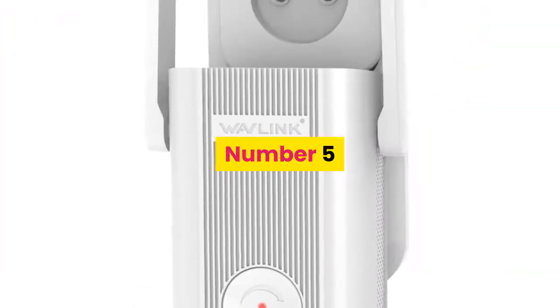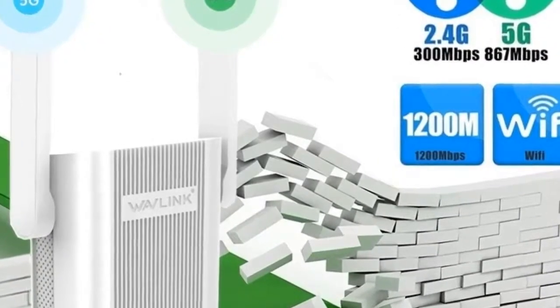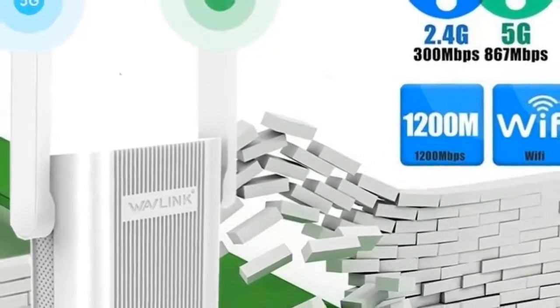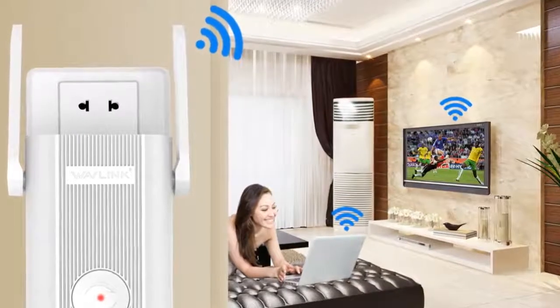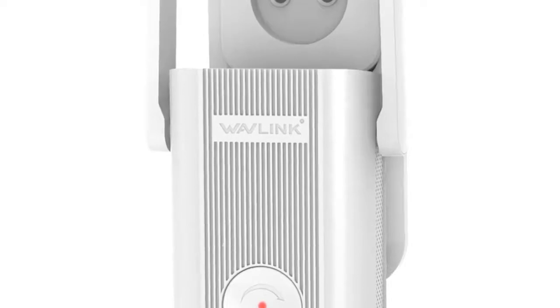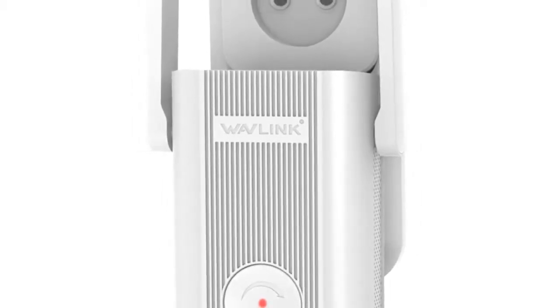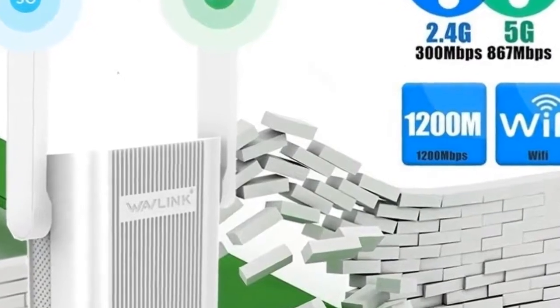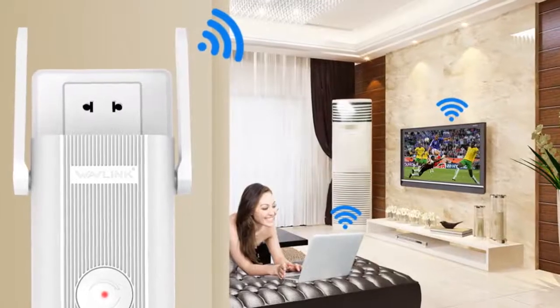Number 5: Brand name Wavlink. Complies with IEEE 802.11ac/a/b/g/n standards. Improves wireless coverage in all WLAN networks. Simultaneous 5 GHz at 867 Mbps and 2.4 GHz at 300 Mbps for 1167 Mbps total bandwidth. Built-in high-power amplifiers for extreme Wi-Fi coverage. Maximum WLAN security with WPA2/WPA. Provides one 10/100 Mbps Ethernet LAN port. Easy WPS encryption button. Supports AP and repeater mode with software wizard setup. Compact wall-plug design.